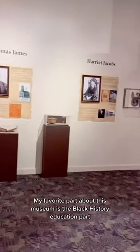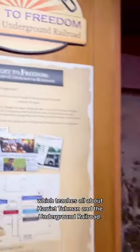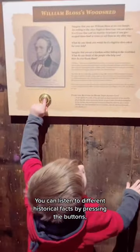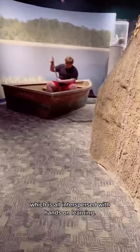My favorite part about this museum is the black history education section, which teaches all about Harriet Tubman and the Underground Railroad. You can listen to different historical facts by pressing the buttons, which is all interspersed with hands-on learning.